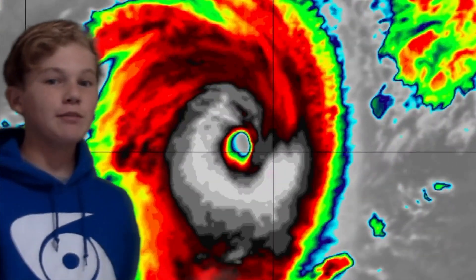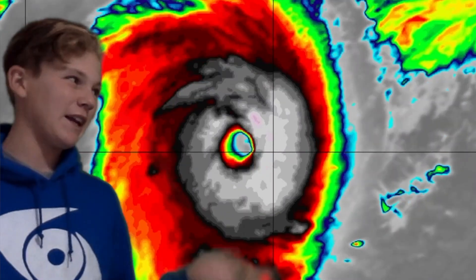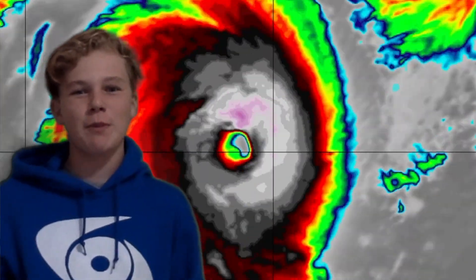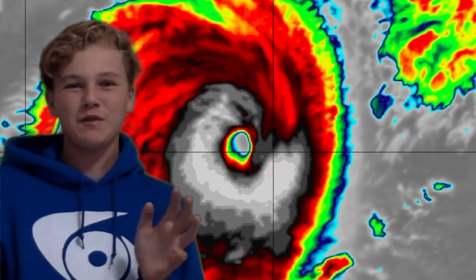As you can see, Tropical Cyclone Faragee has put on a show of intensification that we most certainly did not expect. The storm has weakened slightly over the past few hours, but it's still an incredibly powerful tropical cyclone of 115 knots.